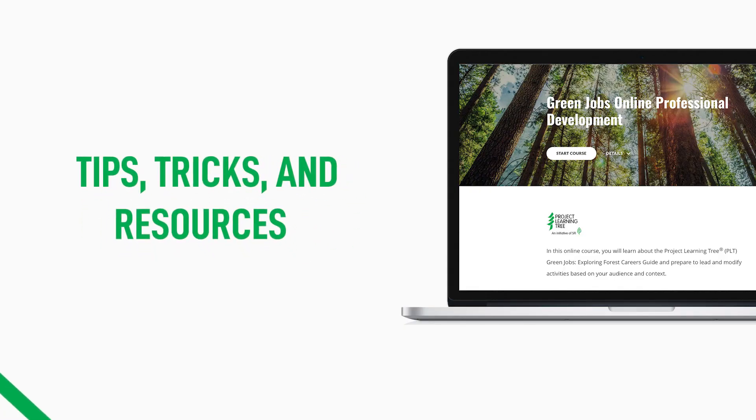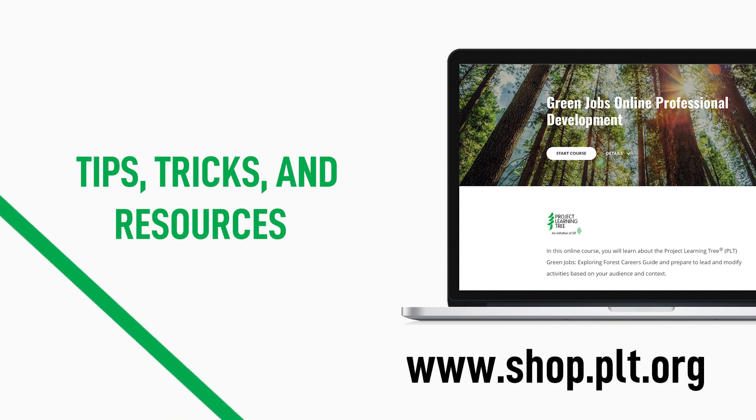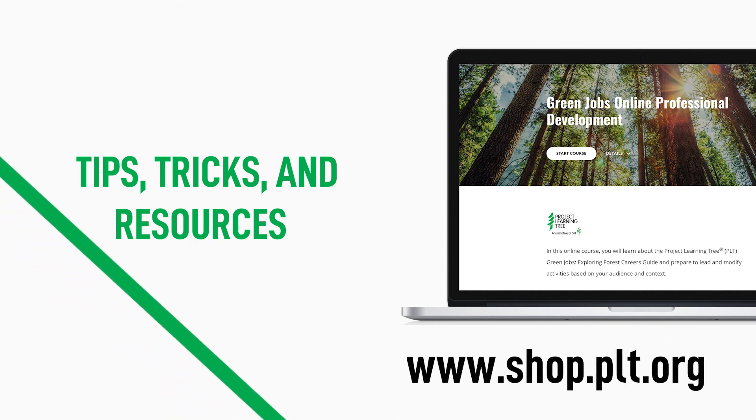For more tips, tricks, and resources — including suggestions for how to adapt the green jobs guide activities to your audience and setting — check out the green jobs online professional development course, available at shop.plt.org.